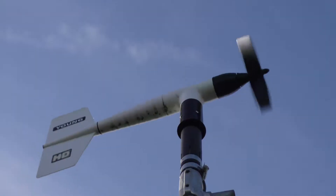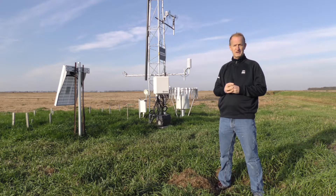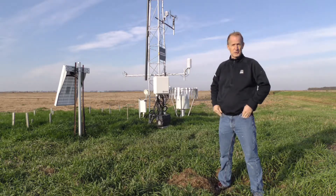Temperature is recorded at about 1.5 meters — 5 feet — which is pretty traditional. We have a temperature probe here that we have at all stations, plus a device that actually measures solar radiation.